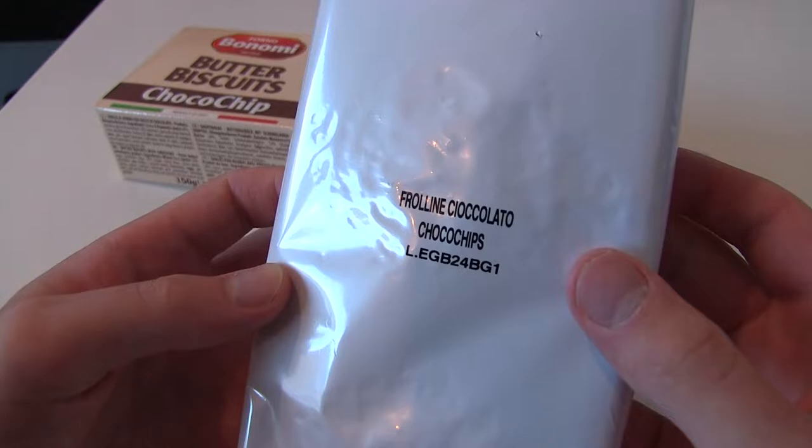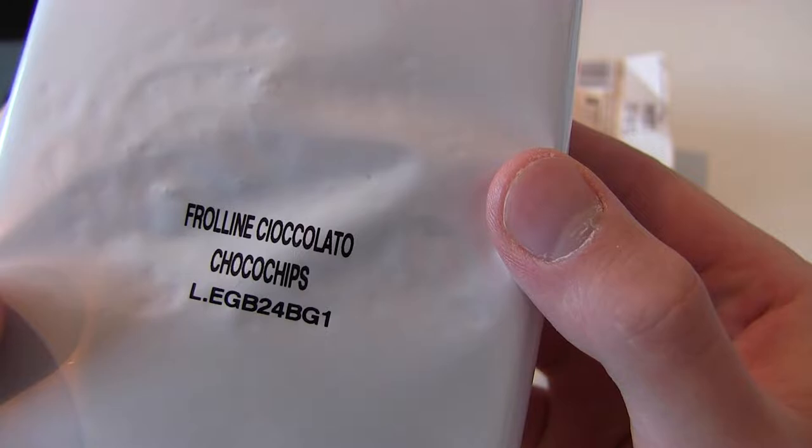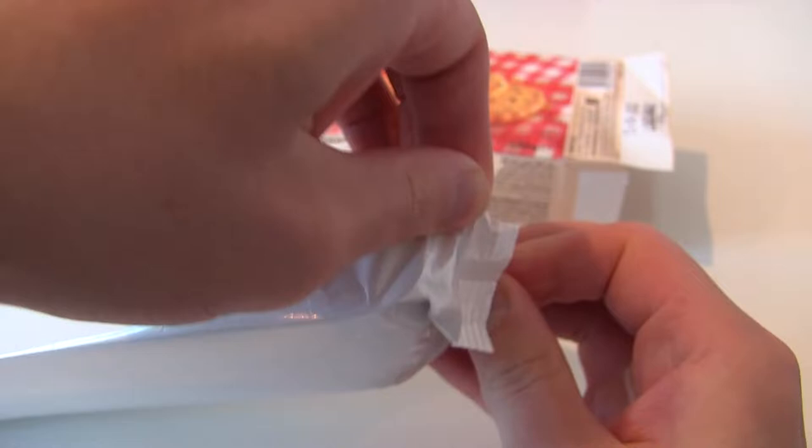Double sealed — that's good, it's gonna be fresh. Frolline Sio Solato — is this Italian? Maybe.